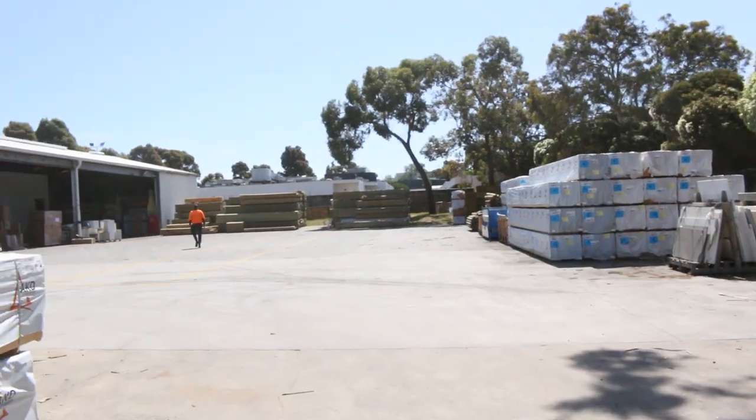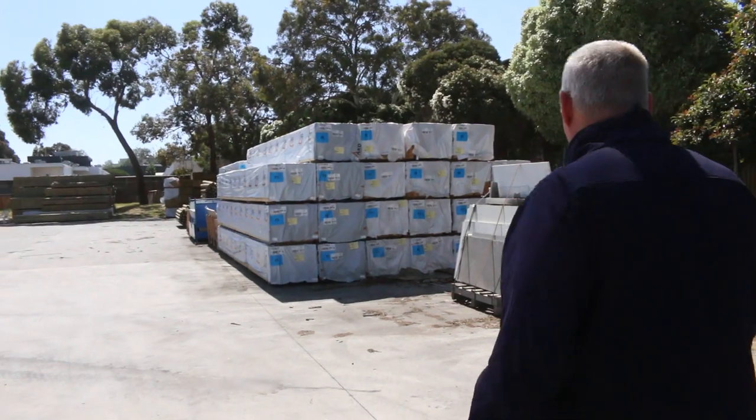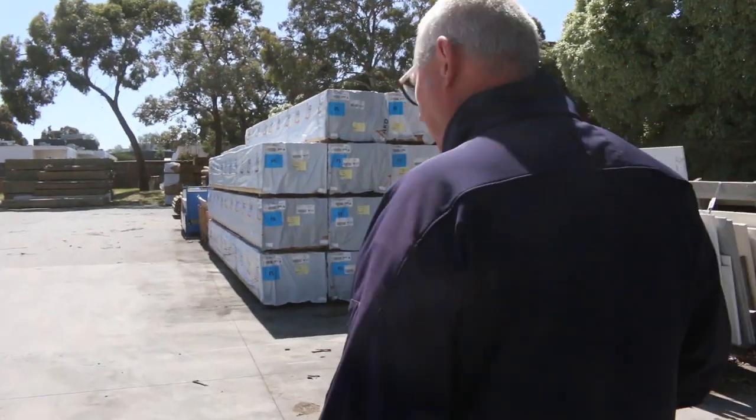We've also got a huge line of big ash coming in tomorrow morning. It's not on view now, but it will be here first thing in the morning tomorrow. Details are in the catalogue.